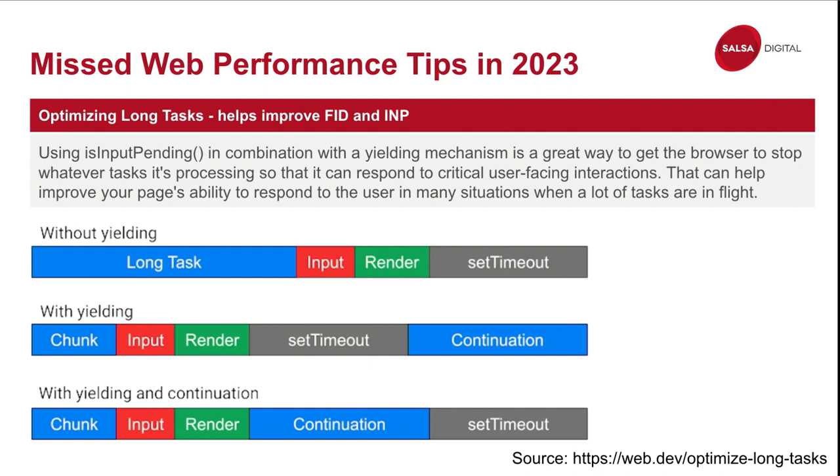isInputPending will help with your First Input Delay. Without it, if a person clicks something in the middle of a long task, they have to wait until the browser finishes before it responds. With isInputPending implemented, the browser is doing something and then the user clicks — the browser pauses what it's doing, responds to the click, and then when that's finished continues executing the JavaScript task. You can use this to improve both First Input Delay and Interaction to Next Paint.